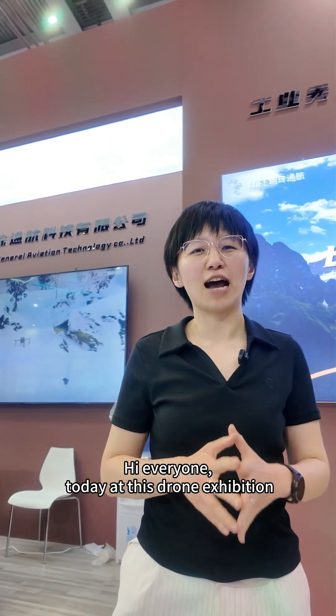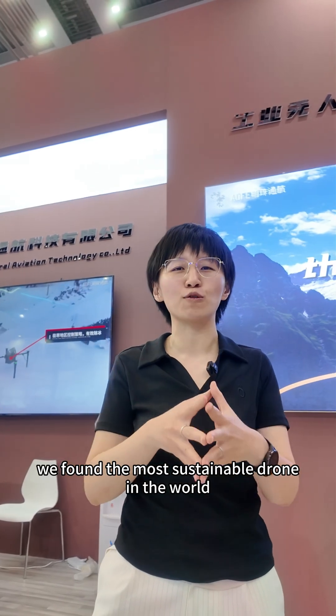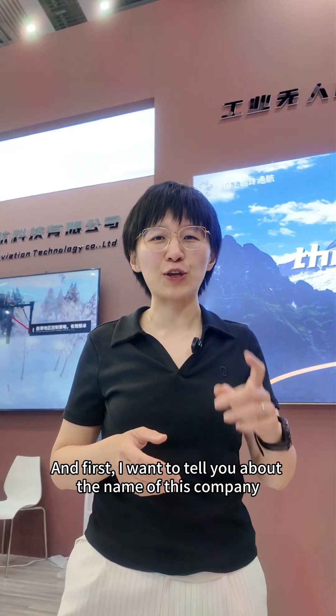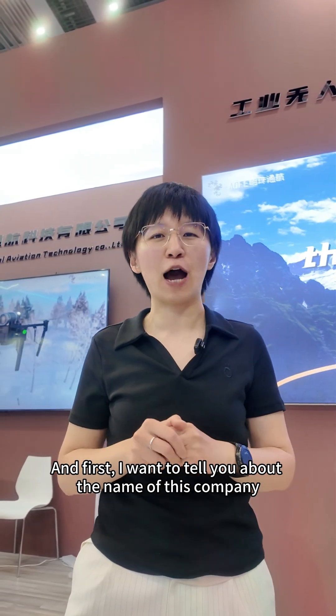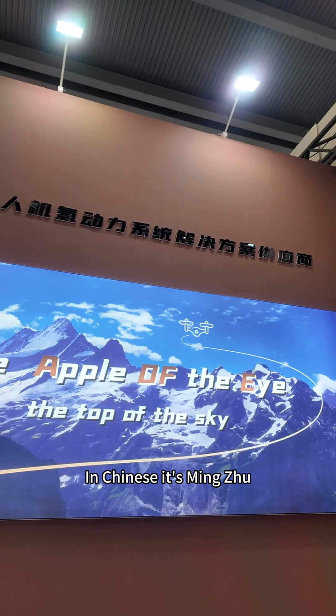Hi everyone, today at this drone exhibition we found the most sustainable drone actually in the world. First I want to tell you about the name of this company — it is called the Apple of the Eye, and in Chinese it is Mingzhu.